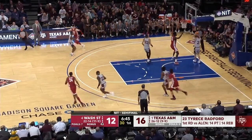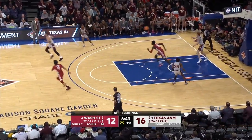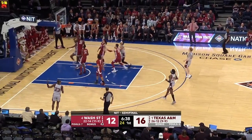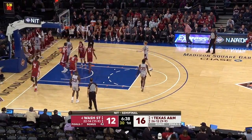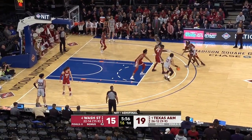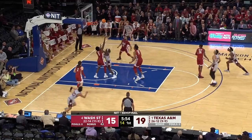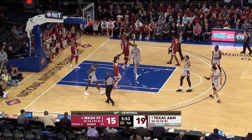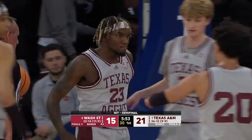Flowers didn't even look at the rim. Kessner with the steal. They've completely taken Michael Flowers out of this game. At the rim, and one — Quinton Jackson. Four-point lead for the Aggies. Nice cut by Radford, and one.